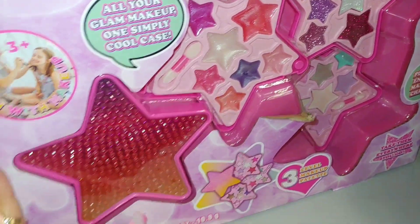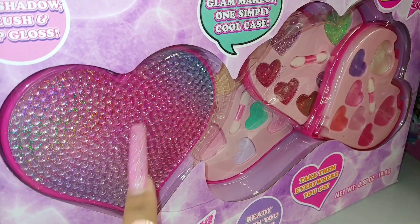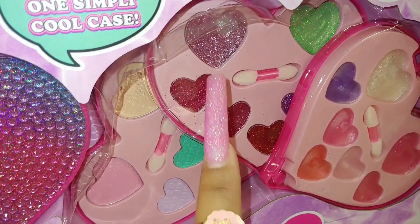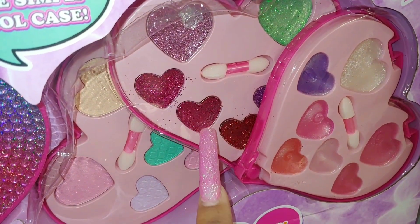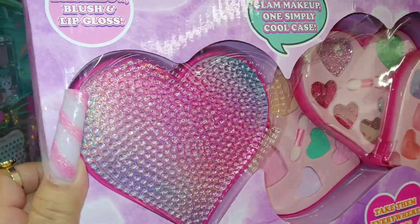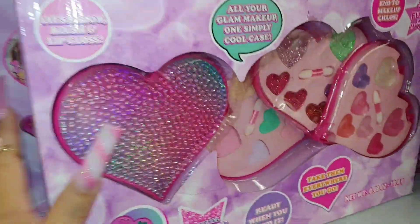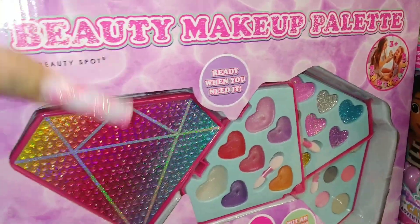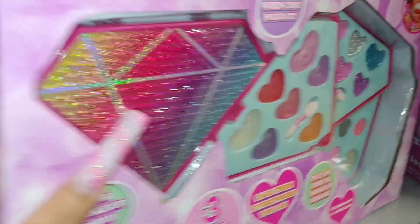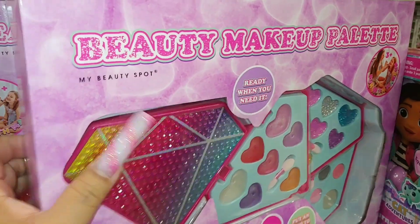They have a heart-shaped palette with all gems — the heart shape is so cute — and then there's a diamond one with rainbow iridescent colors and gems. So they have these three styles: the star, the heart, and the diamond — $5-$6 each. Very girly and cute.